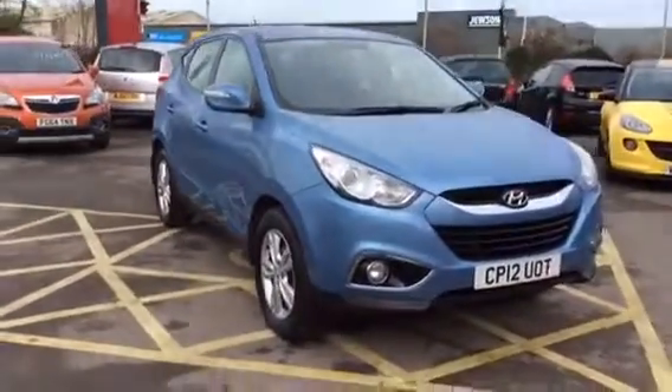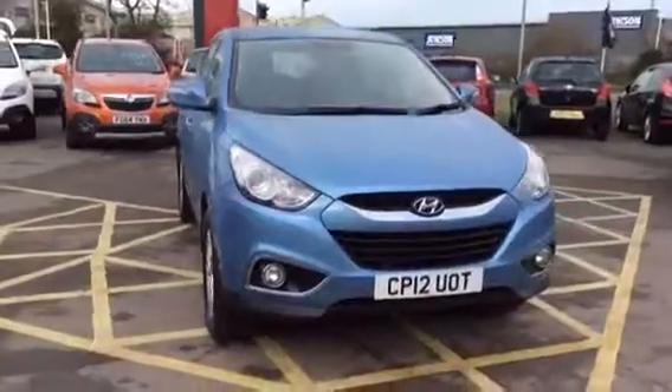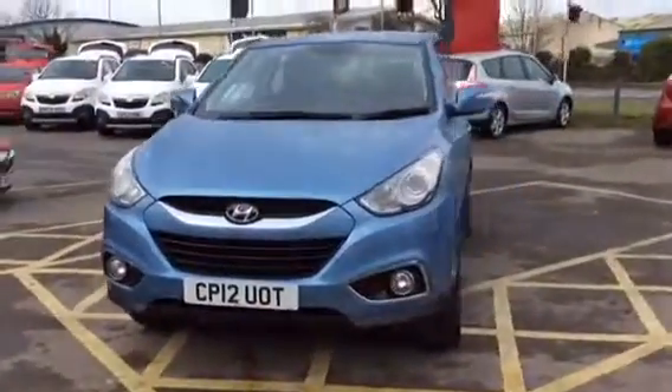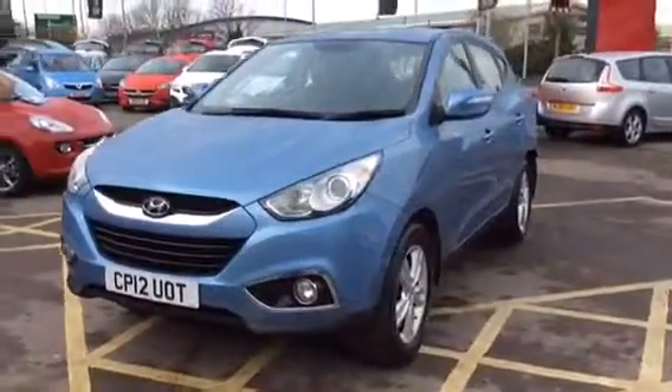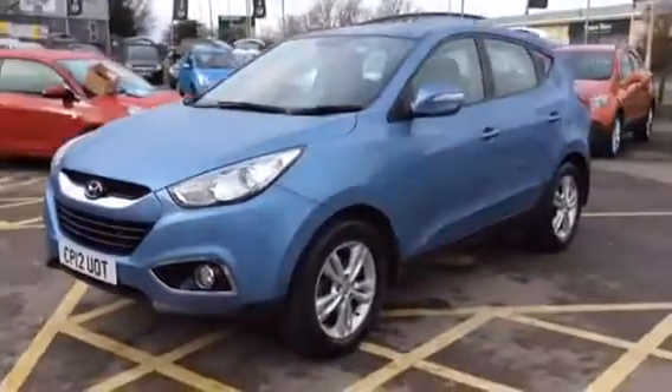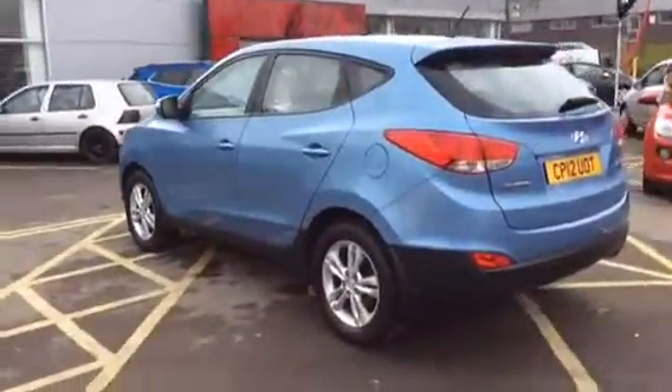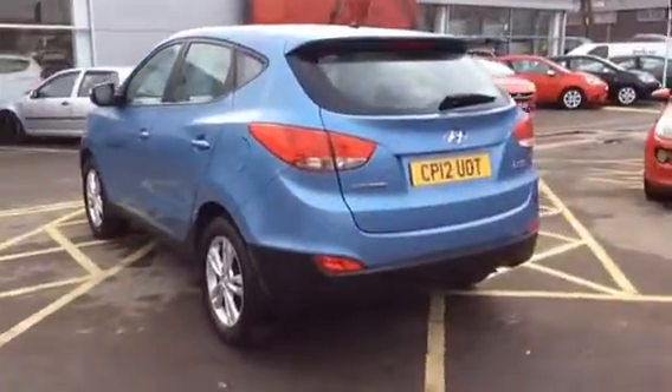It also has front fog lights. This car is in fantastic condition and has full service history. Please call us on 01452 526 711 to arrange a viewing and a test drive.